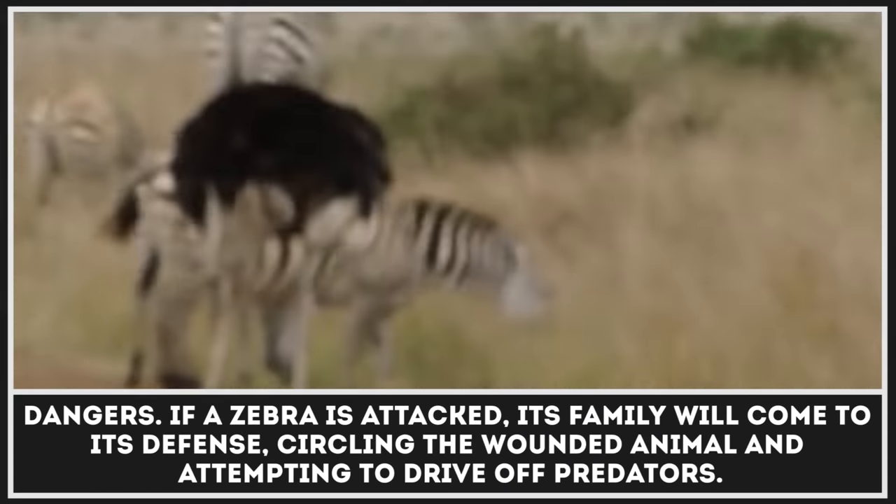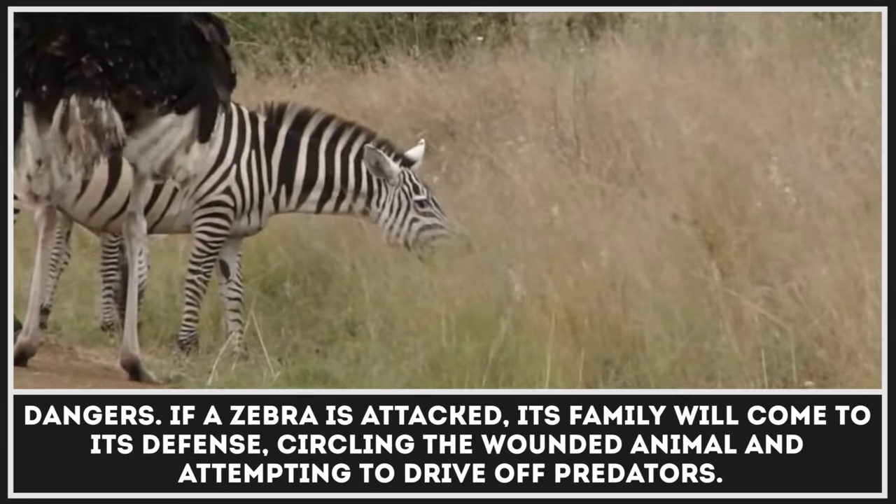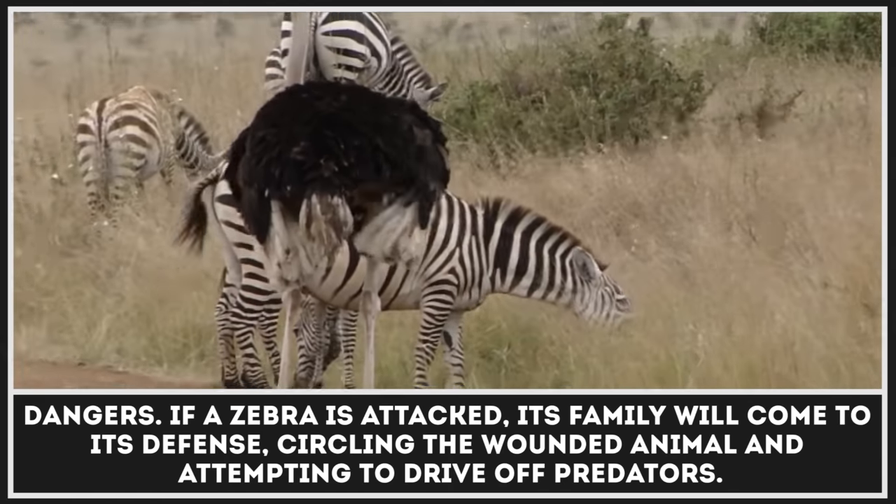If a zebra is attacked, its family will come to its defense, circling the wounded animal and attempting to drive off predators.